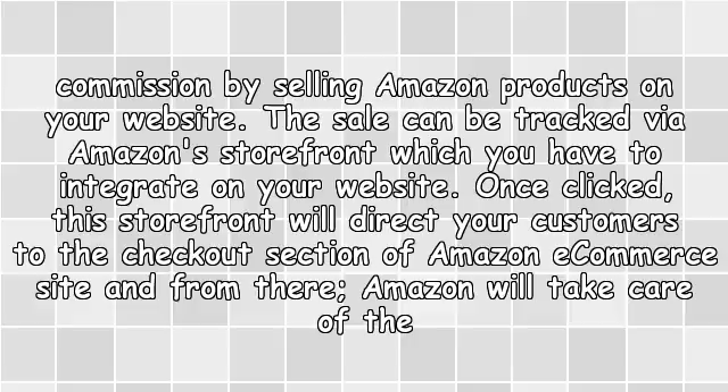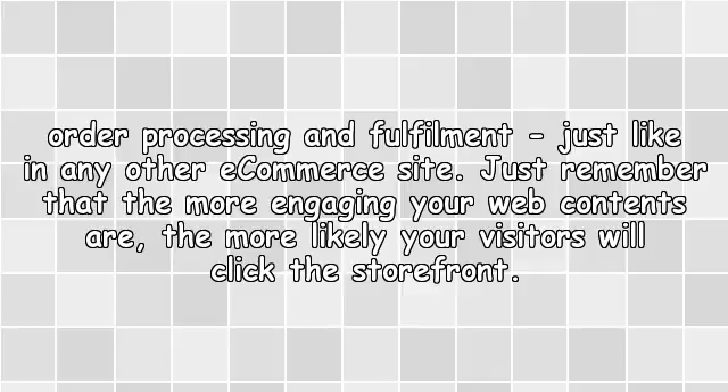The sale can be tracked by Amazon's Starfront, which you have to integrate on your website. Once clicked, this Starfront will direct your customers to the checkout section of Amazon's e-commerce site, and from there Amazon will take care of the order processing and fulfillment, just like any other e-commerce site. Just remember that the more engaging your web content, the more likely your visitors will click the Starfront.